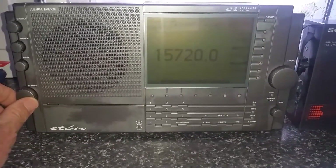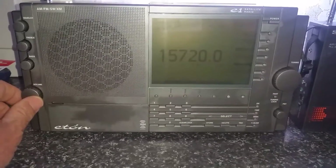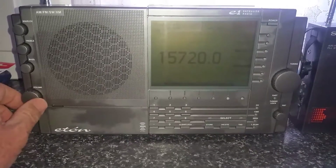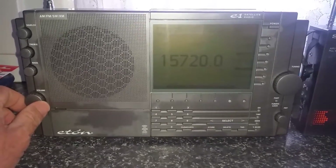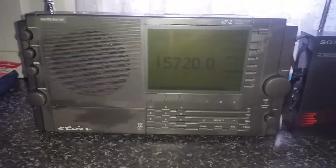So not a bad signal. As you can hear, there's a fair bit of noise on there. The sync detector is on, and that's the E1. Now in contrast, let's just turn the E1 off.